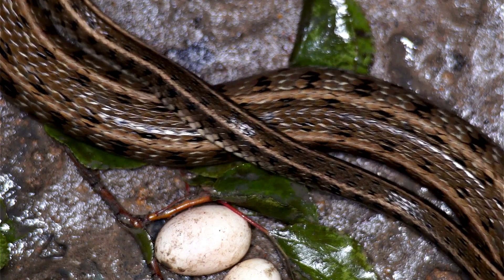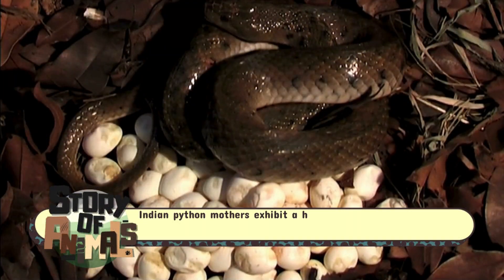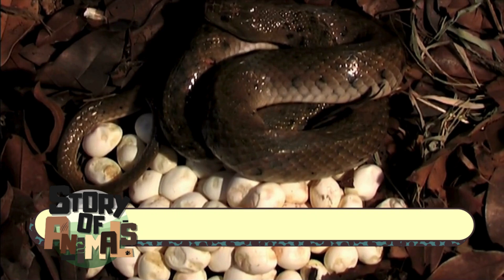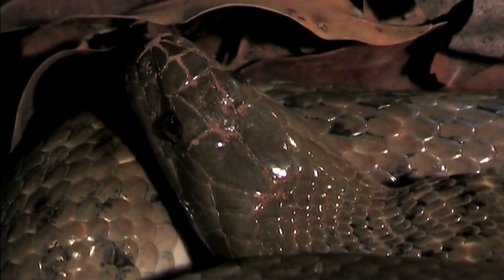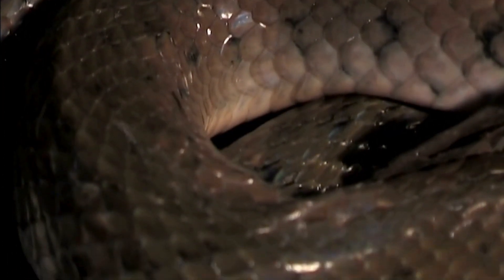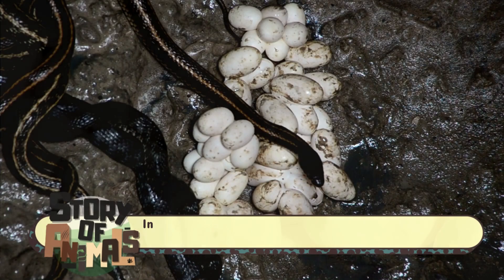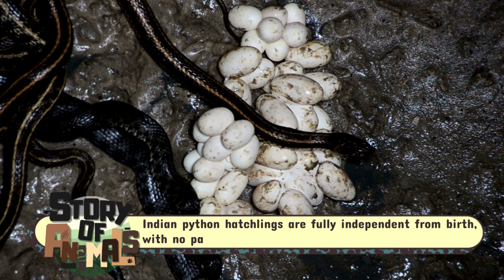Unlike most snakes, which leave their eggs once they're laid, the Indian Python remains with her clutch, coiling her body around the eggs to protect them from predators. Even more astounding is her ability to raise her body temperature through a process called shivering thermogenesis. By shivering, the female python generates heat, keeping her eggs warm and aiding in their development. When the young finally hatch, they emerge as miniature replicas of their mother, ready to embark on the perilous journey of survival.